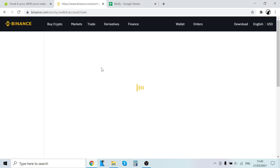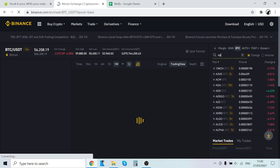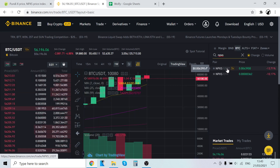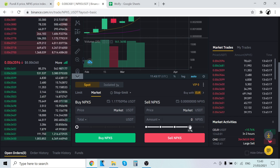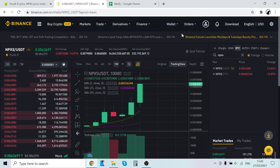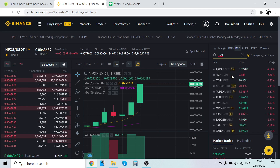The next logical question is how to sell your PundiX tokens. To sell, it's the same process but in reverse. Your PundiX tokens are now in your spot wallet. Go back to Trade and Classic, click Search, type in NPXS, and select a pairing — for example NPXS/USDT to sell for USDT. Select Market, then go to the Sell side, choose what percentage of your NPXS to sell — say 80% — then click Sell NPXS. Your NPXS will be traded for USDT and show up in your wallet.